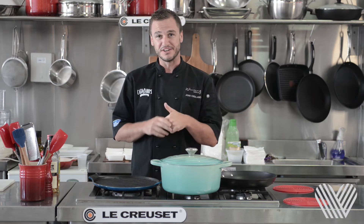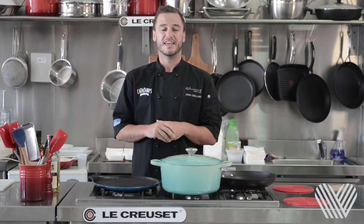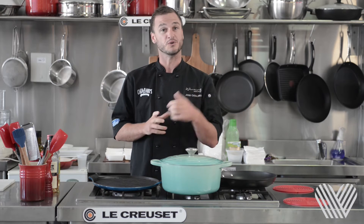Tip number one: get to know your fishmonger. It's important — they're going to give you advice and offer you the best fish for your dish.